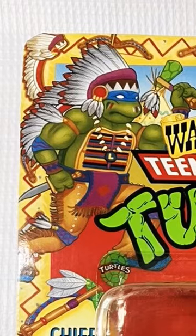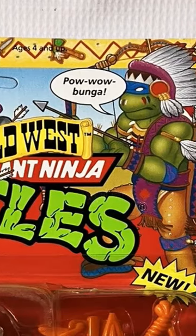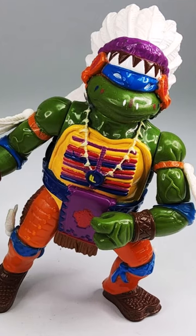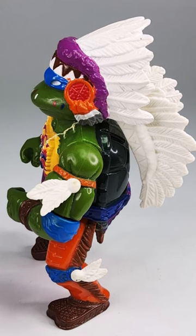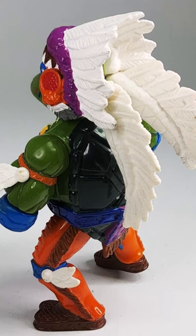It seems like the turtles were trying everything at this point in the 90s. The wacky Wild West line of Ninja Turtles toys was definitely named well. The Chief Leo figure has a really ornate sculpt and colorful paint. It's an engineering miracle that these figures were mass produced. It's tough to ignore this Turtles toy — it's kind of striking, it's a work of art in a weird way.